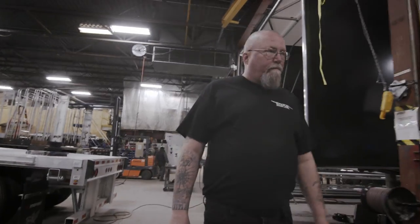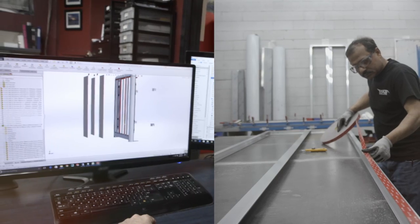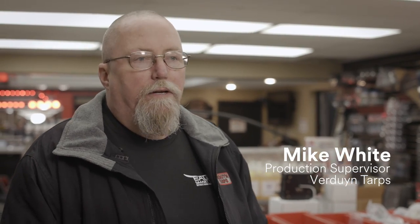Customers bring their trailers into us. We measure them up for systems and we put it into production. My name is Mike White. I'm the Production Supervisor here at Burdun Tarps. I look after the new builds production.